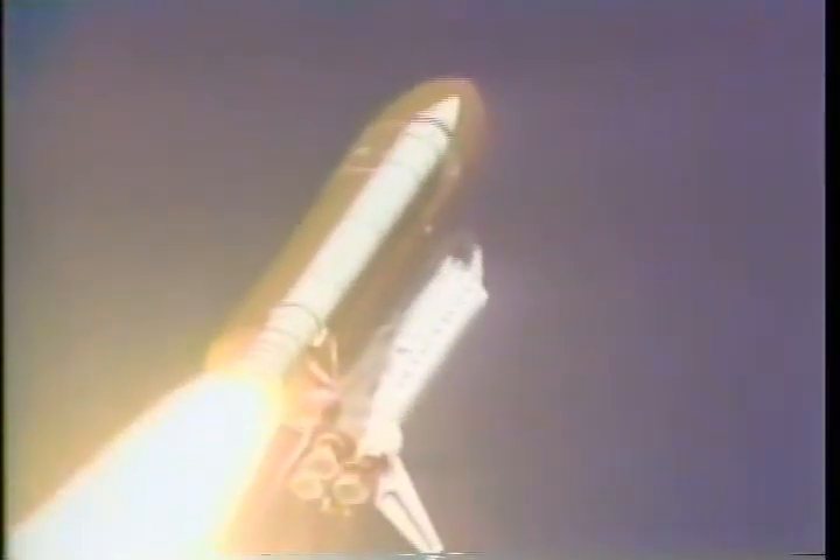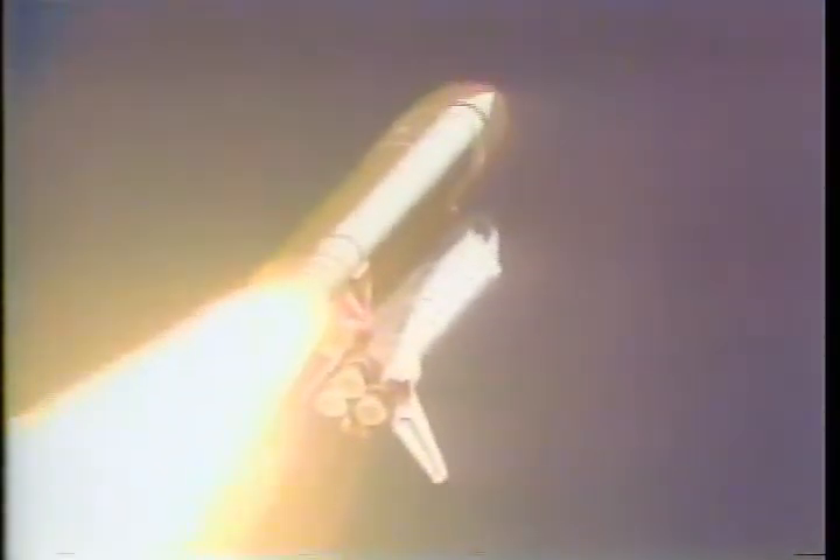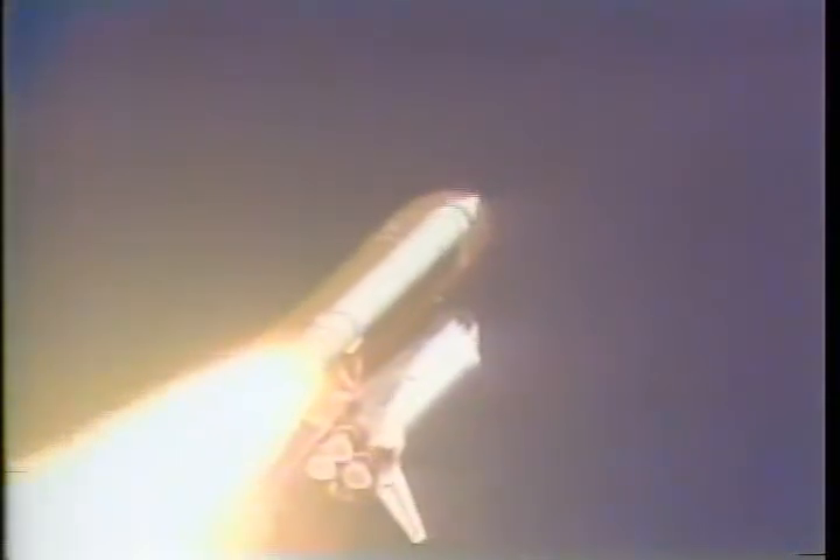Engines throttling back now to 70% to help maintain optimum aerodynamic conditions as Discovery accelerates through the dense lower altitudes. All systems performing well. Engines throttled down and performing well. Good hydraulics. Good electrical systems. Altitude now 23,000 feet.